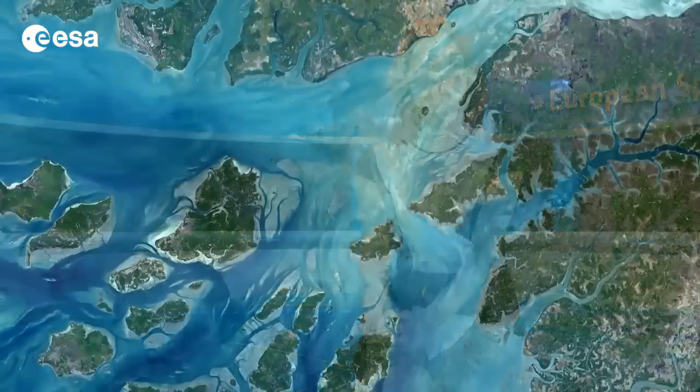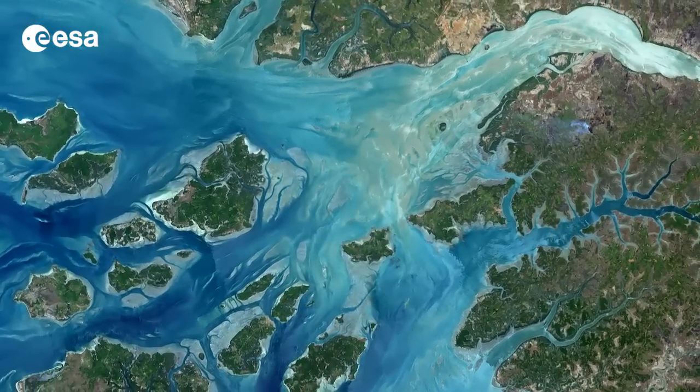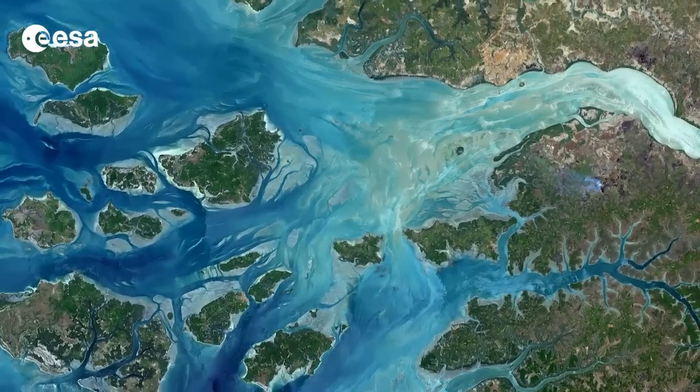Hi, I'm Kelsea Brennan-Wessels and welcome back to Earth from Space on the European Space Agency Web TV. The coast of Guinea-Bissau in West Africa is pictured in this image from the Landsat 8 satellite acquired on May 3rd of 2013.